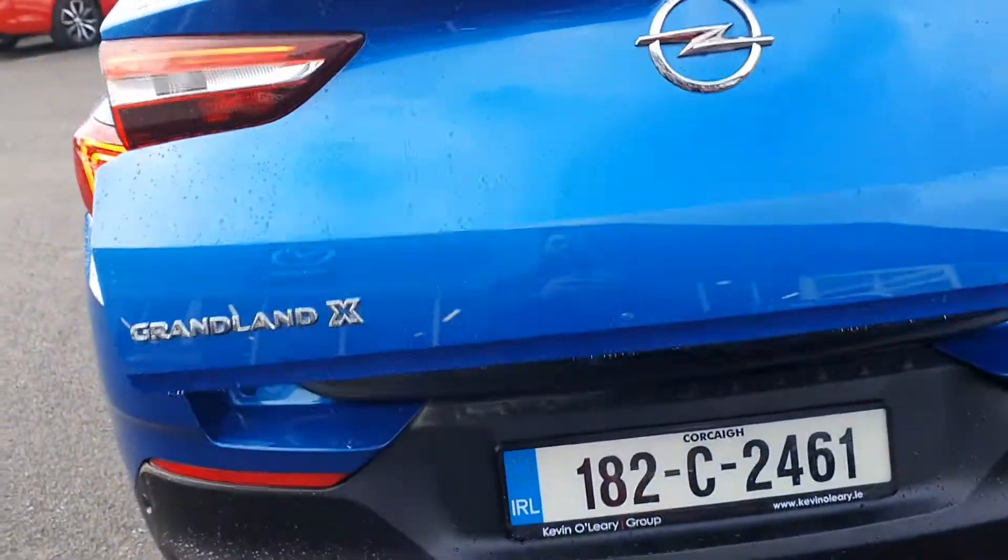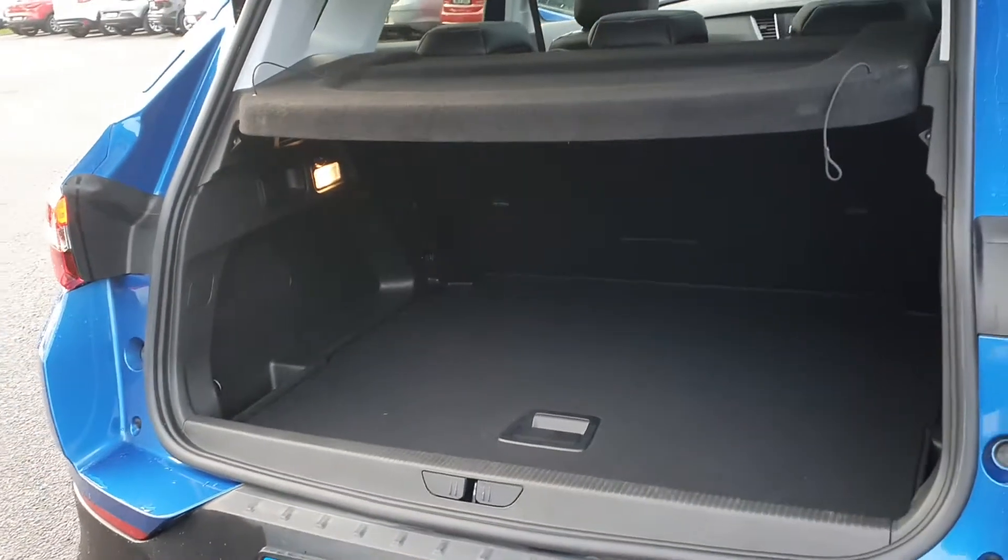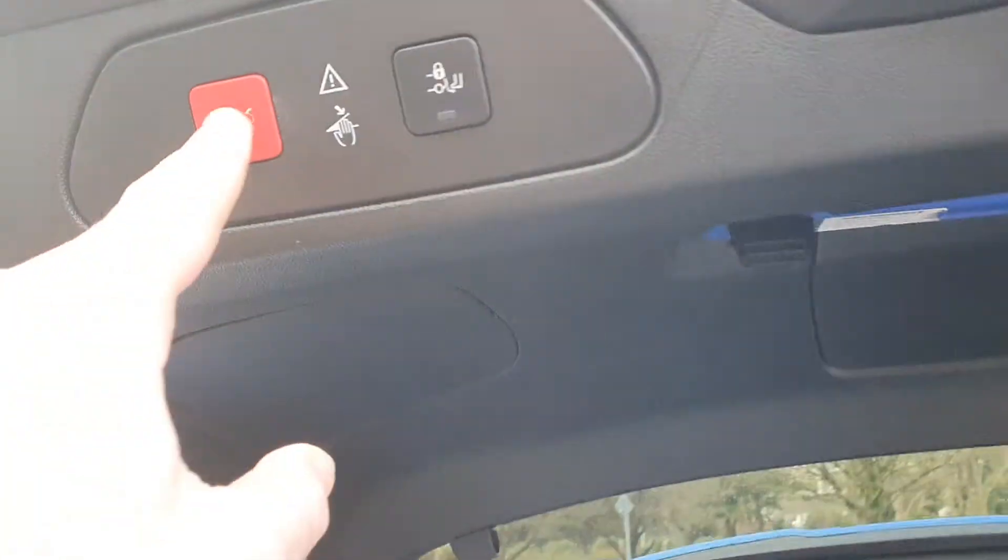You also have an electric tailgate — press the button and it opens automatically for you. There's loads of space inside the boot. When you close the boot, just press this button up here.